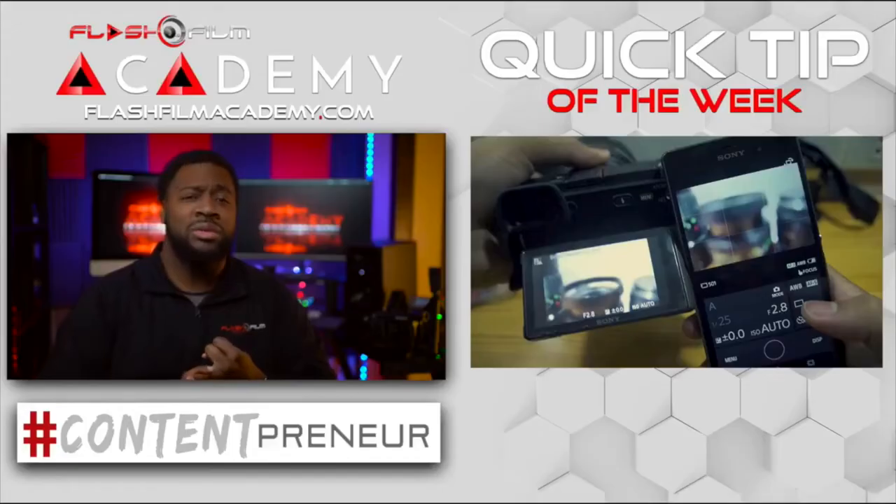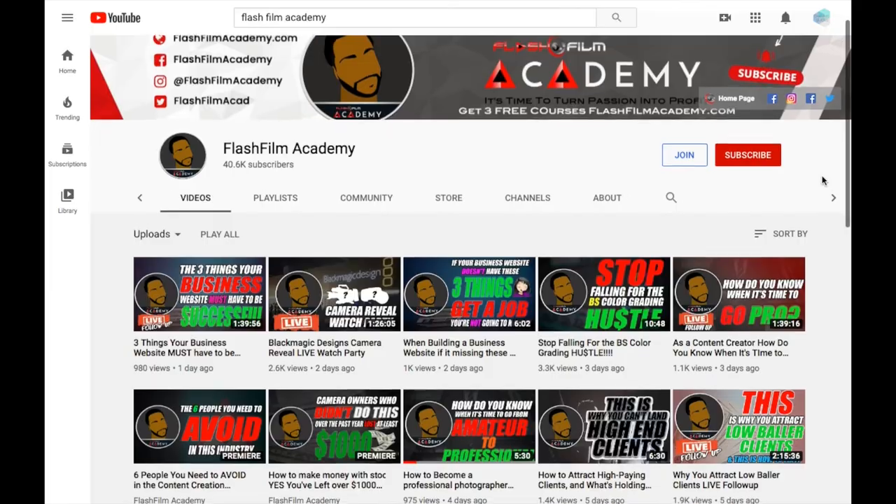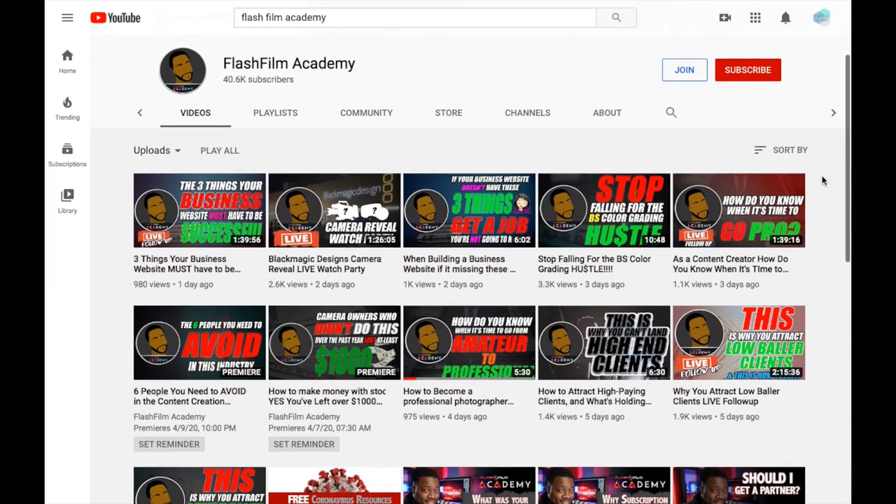As a photographer myself, I'm addicted to his content — from quick tip videos to his longer form live streams, where he answers real questions for real business owners just like you. In my opinion, there is no better single resource for starting, building, and growing your photography business on the internet, period. To get inspired with real actionable advice, make sure you dive into Tai's channel at Flash Film Academy.